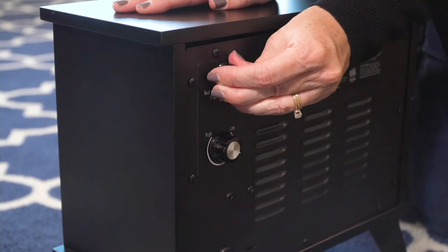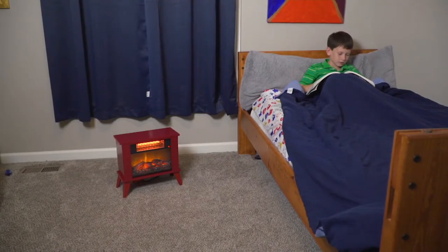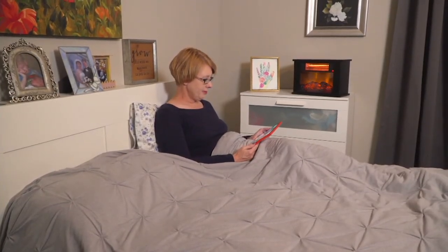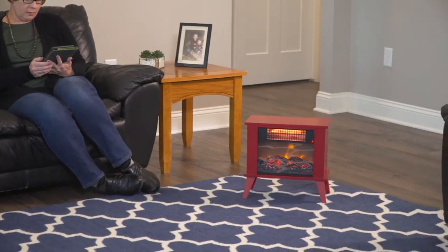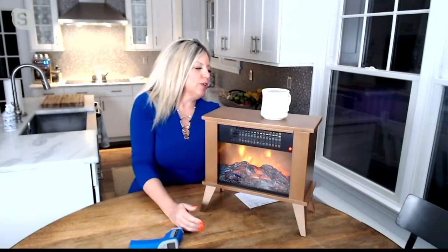It has a tip-over feature, so if you knock into it, it will automatically shut itself off. It also has an overheat feature. Look here — she's got the legs off of it. So you can use it tabletop or with the legs, whatever works to fit your space, and that's what I love about Living Glow. They've truly thought of everything so that you can adjust your heat.